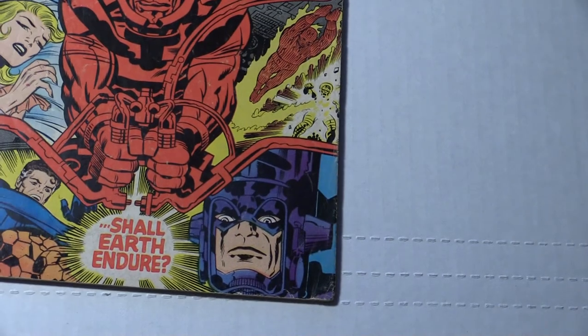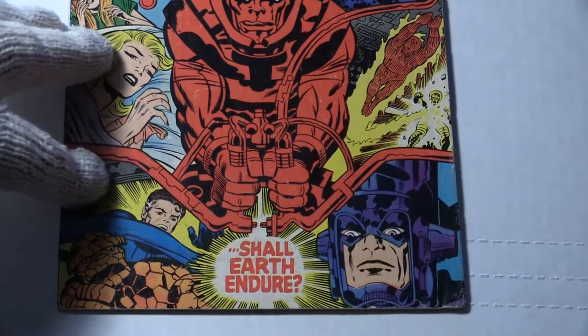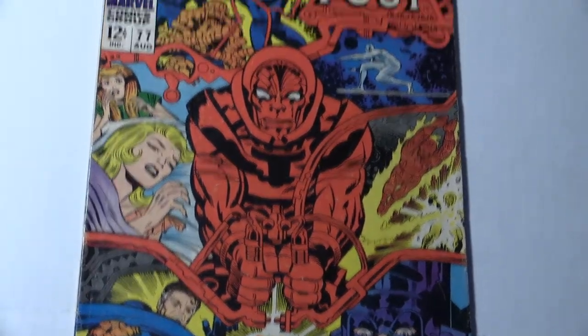That book is $16. I've seen them a lot higher priced and in a lot worse grade. Like I said, you buy two and get one free, so that could be your free one.